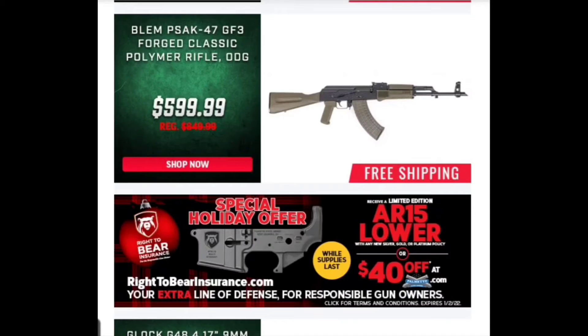We've got another blem — this is PSA's proprietary AK-47, really a great rifle. Can't say enough good about it, especially for this price. They call it a blem, which could mean a lot of different things. A lot of times when you get these blems you can't even find what exactly made it a blem, but that's a good price. You guys might want to take a look — they don't have a large selection so you want to be quick.